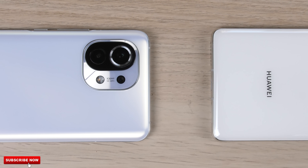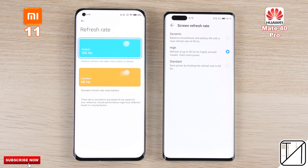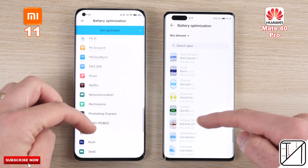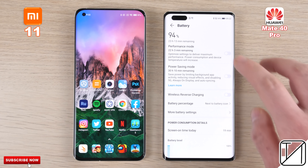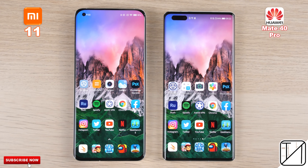They have pretty similar specs on paper — both have 8GB of LPDDR5 RAM and UFS 3.1 storage. However, the Xiaomi is running MIUI 12 skinned over Android 11, while the Huawei is still on Android 10. We have maxed out the resolutions on both devices to QHD+, and will be using the max refresh rate: 120Hz on the Mi 11 and 90Hz on the Mate 40 Pro, with battery optimizations disabled for all apps.